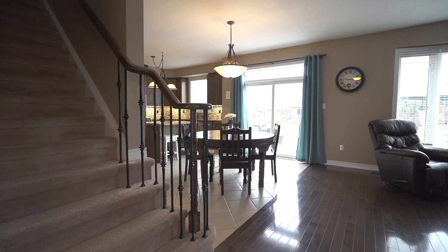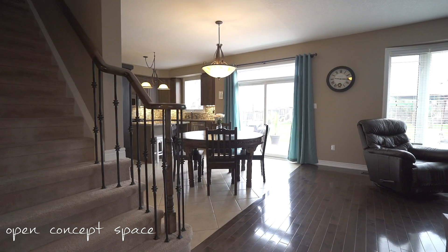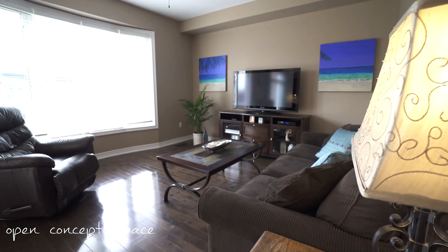Just steps away is an open concept kitchen and great room, which make this the perfect place for entertaining family and friends.